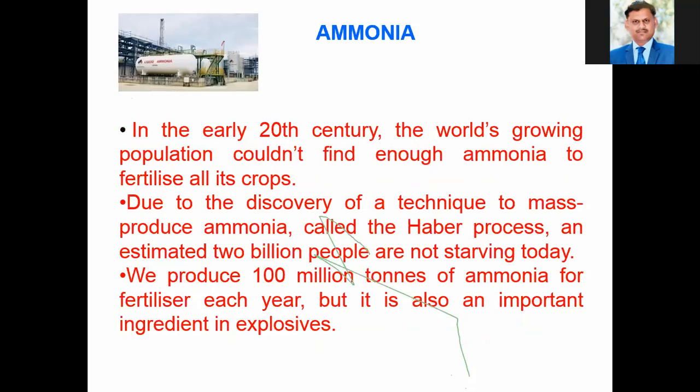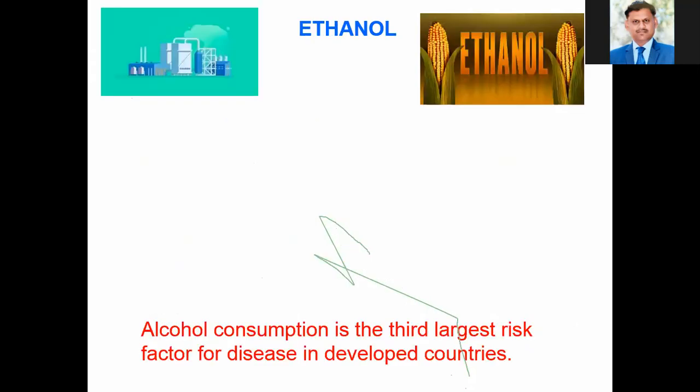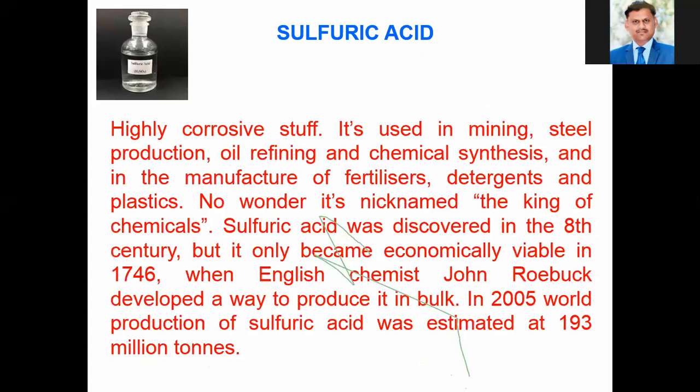We have seen the synthesis and importance of ammonia. Iron we know very well, as most things we use are made of iron. Then ethanol — alcohol consumption is the third largest risk factor for disease in developed countries. The production of ethanol from molasses is well known, and sugarcane industries make ethanol using distilling plants. Then sulfuric acid, which is widely used in chemical laboratories as well as industries for the generation of many useful chemicals. It was discovered in 1746, and its production is estimated to be very high because it is required extensively.